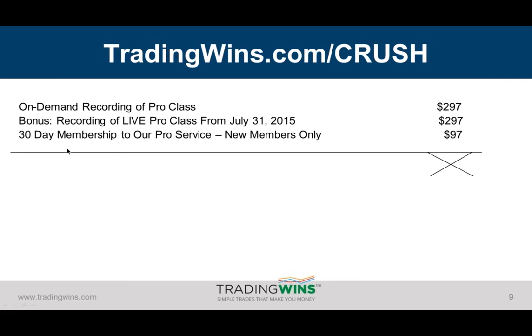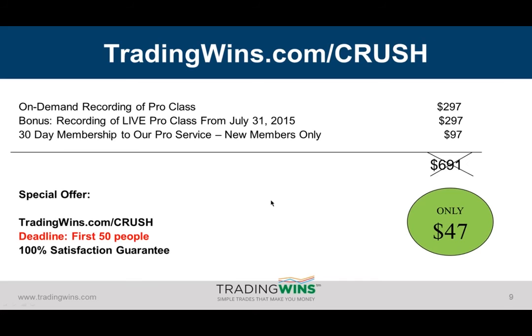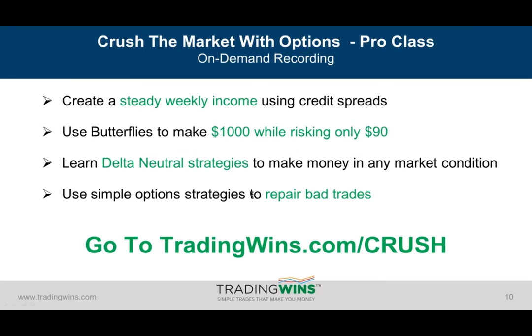You'll also have access to our library of past educational sessions available on our site. It's a $691 value, but we're offering it to you for just $47. It's available for the first 50 people at tradingwins.com/crush. I'm going to bring our coaching coordinator on, Raul, to help me read off some questions so we can get through as many of them as possible.